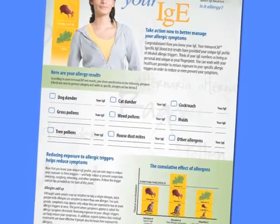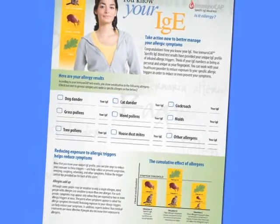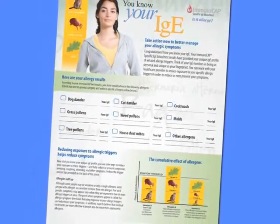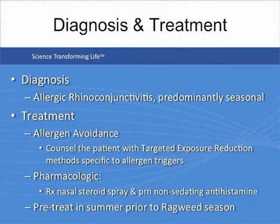Patients like to know the allergens to which they are allergic, and having a sheet that lists the specific allergens gives them something to take home and refer to once they're out of the office. For this particular patient, we can now arrive at a diagnosis: she has allergic rhinoconjunctivitis, which is predominantly seasonal in nature. There are three ways to approach treatment — allergen avoidance, pharmacotherapy, and what we can do to prevent symptoms in the future.